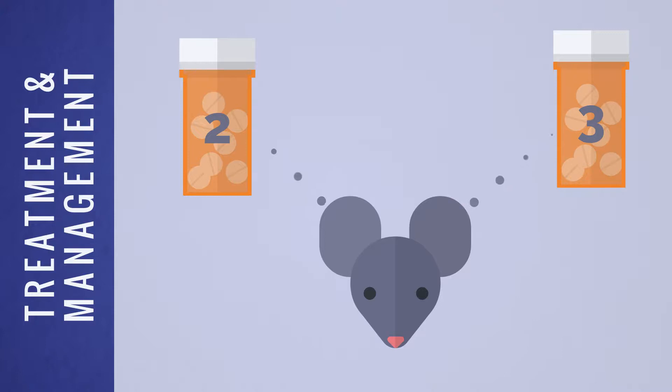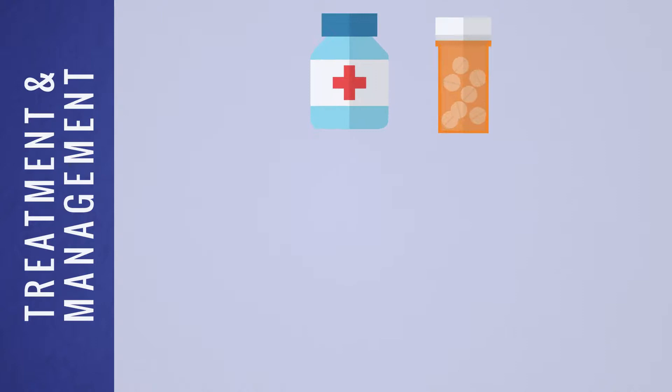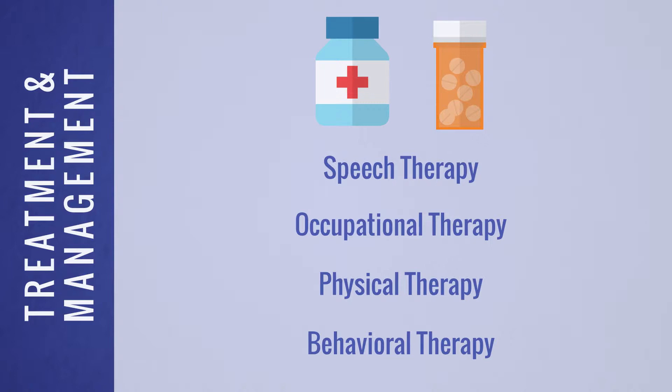Currently, there is ongoing research and development of therapeutics designed to increase the quality of life for those with AS. In fact, AS has been cured in a mouse model, which has led to several Phase 2 and Phase 3 research drugs currently being tested on humans. While there is no official cure for Angelman syndrome, widely accepted management practices are focused on specific medical and developmental symptoms — for example, medication to control seizures, and speech, occupational, physical, and behavior therapies.